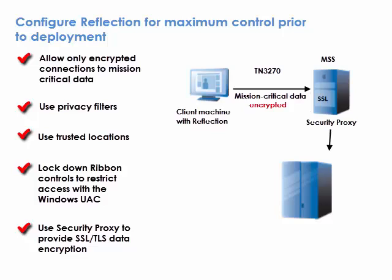MSS uses time-limited, single-use, and digitally signed tokens to authenticate host access. You can also authenticate users before providing access to resources, control access through integration with any LDAP server, including Active Directory, and integrate with third-party single sign-on solutions.